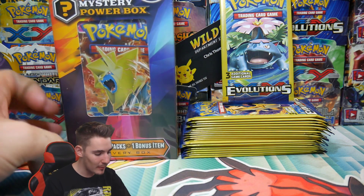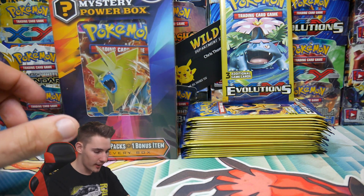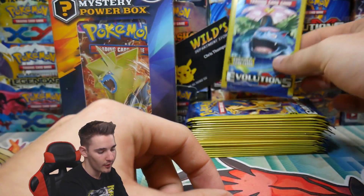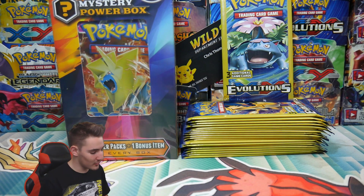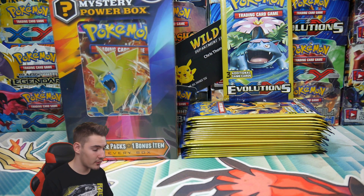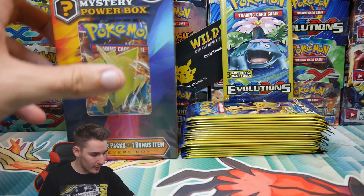We have packages from America. These are very exclusive to Walmart in America and Dollar Trees all around America, because we don't have them here in Australia. These are very exclusive and we were sent these by one of my really good friends, Pokesuit — he's a really awesome YouTuber.